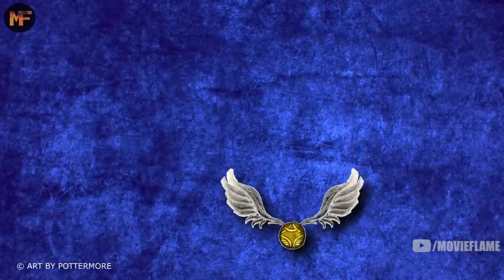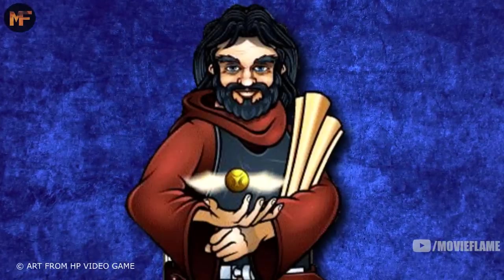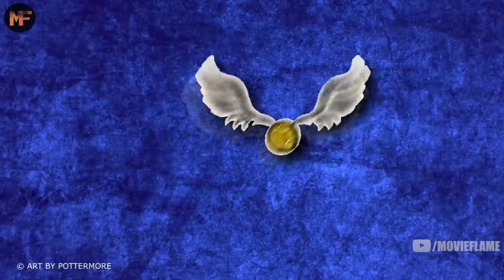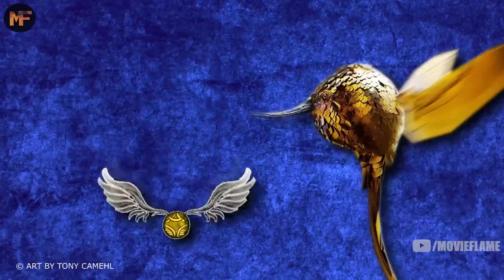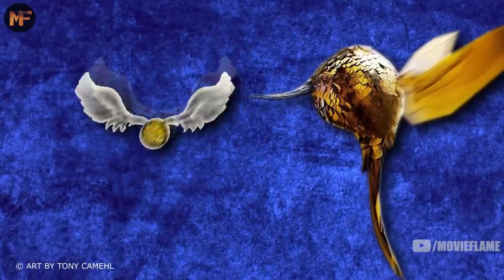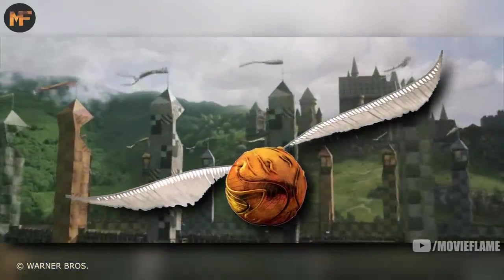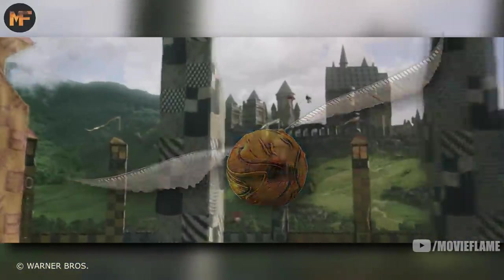This led to the invention of the golden snitch, made by a man named Bowman Wright. He made it the same size and weight as a snidget, with the same rotational wings allowing it to move and change direction at quick speeds — just like its living counterpart. With the addition of the snitch, it formed the sport of quidditch that we all know today.